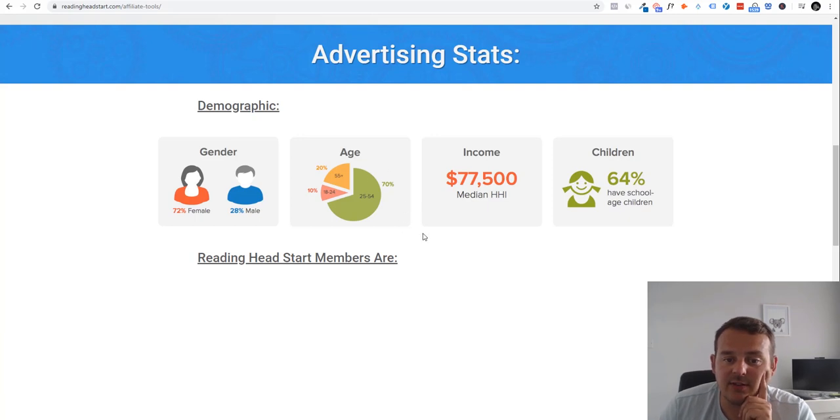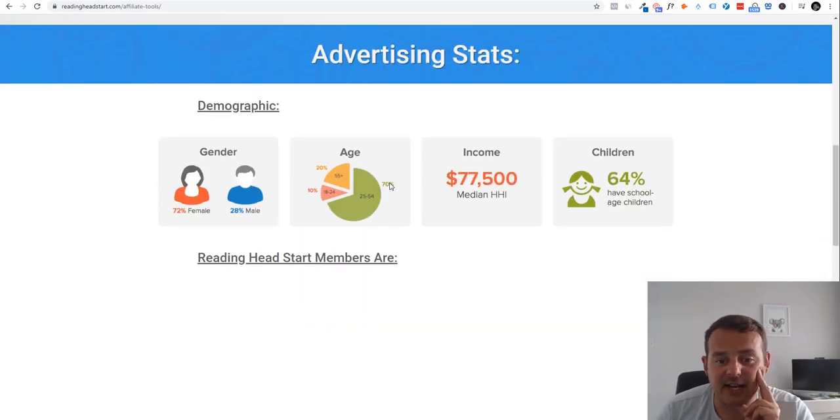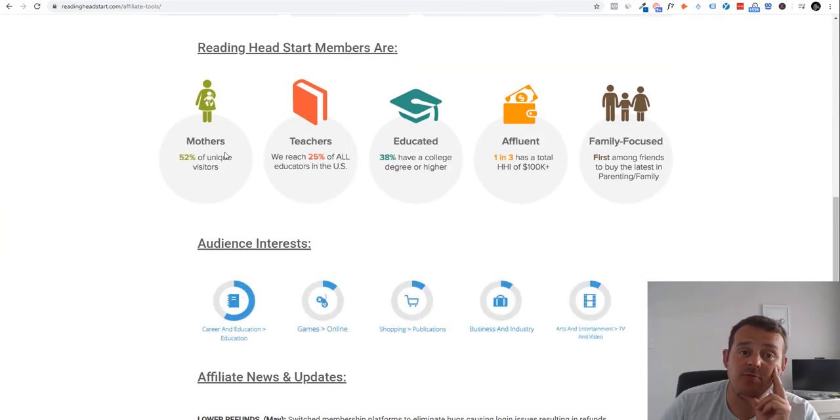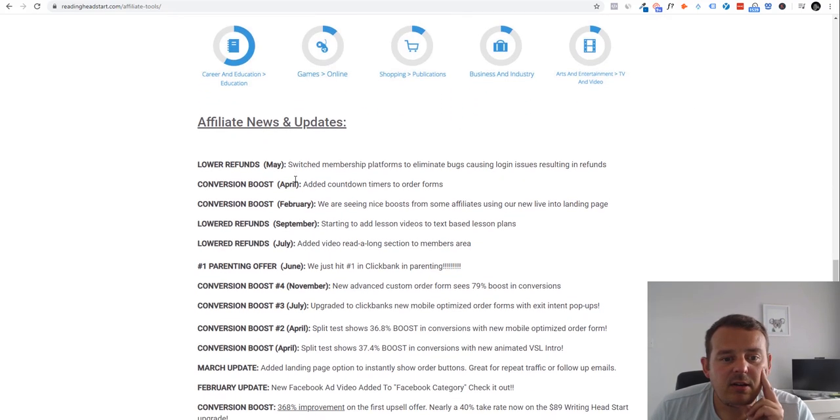Here are the demographics — very important. 72% female, which makes sense as mums are more inclined to invest in education. Ages 25 to 54 is the bracket where people have younger kids. I would say the ideal target age range for the product would be kids aged four to eight, maybe a bit older. You can also reach out to the vendor to ask more about the product to get a better understanding. Also teachers are a target, as well as educated and affluent audiences.